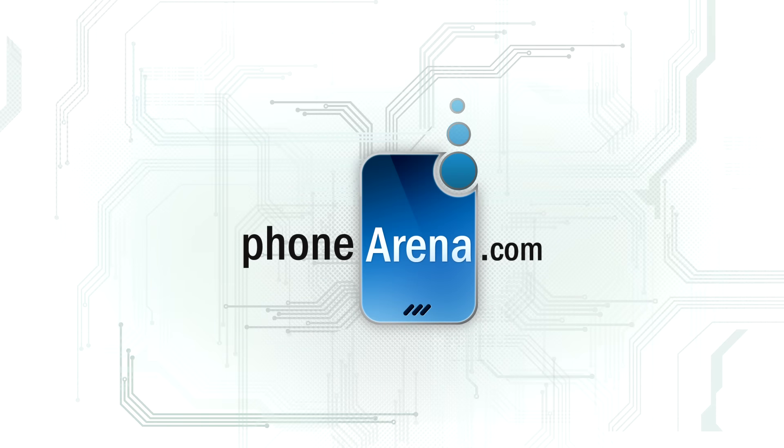We hope you liked our camera comparison. Subscribe to our channel if you want to never miss a video, and if you'd like to see more photo samples from this comparison, visit our website phonearena.com.